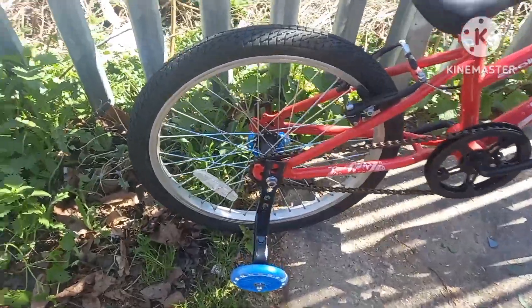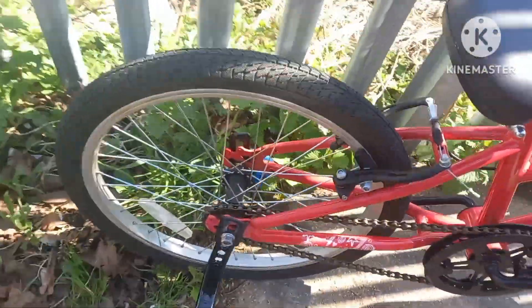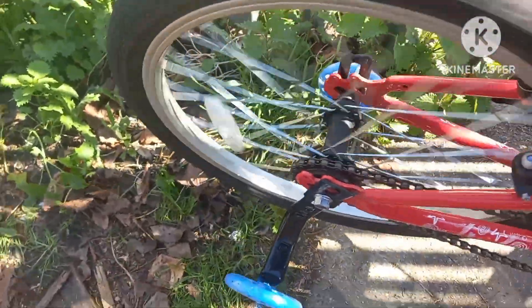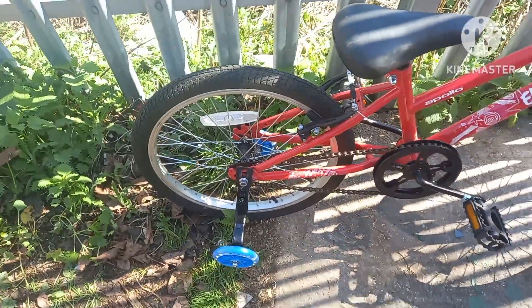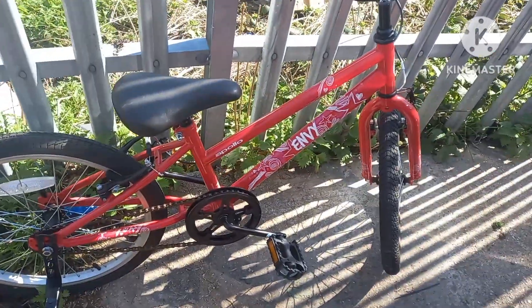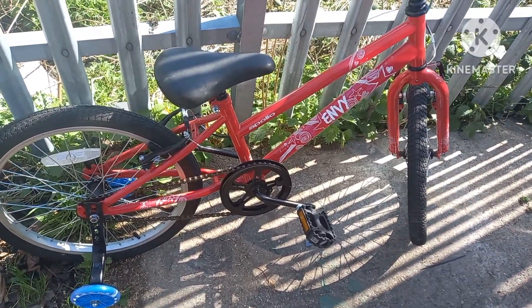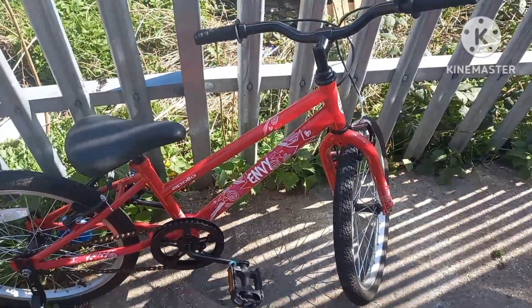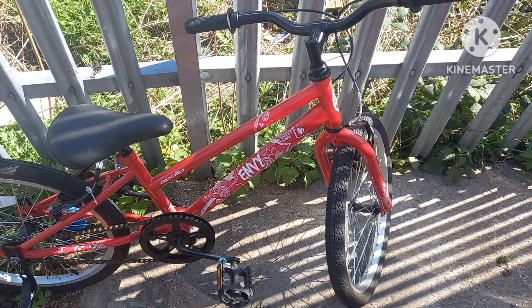And there we go — restored the threads, stabilisers on, and it's all working perfect. I'll drop that back to Harley now. Hopefully he'll be a happy little boy. It's a nice little bike for £20 and it is like brand new. Looks like somebody bought it for a child and they've used it a few times but never really used it. Happy days — another fix fixed.